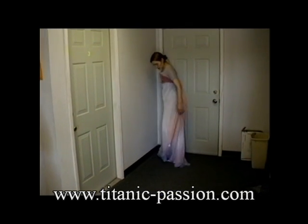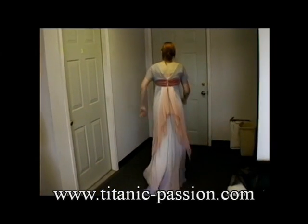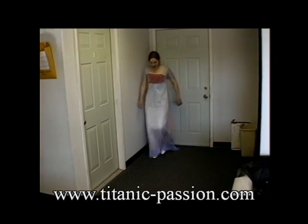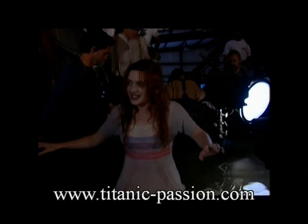We knew that the dress had to be able to be shown in the water and still look good. The logistics of her getting around the ship and being underwater and swimming — I'm sure Kate hated that thing after wearing it for months and months.